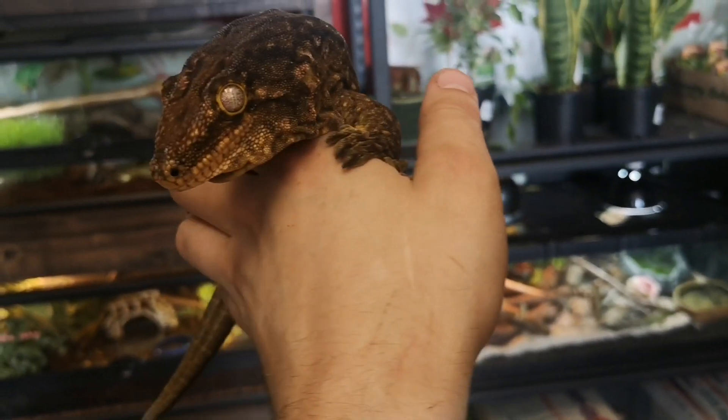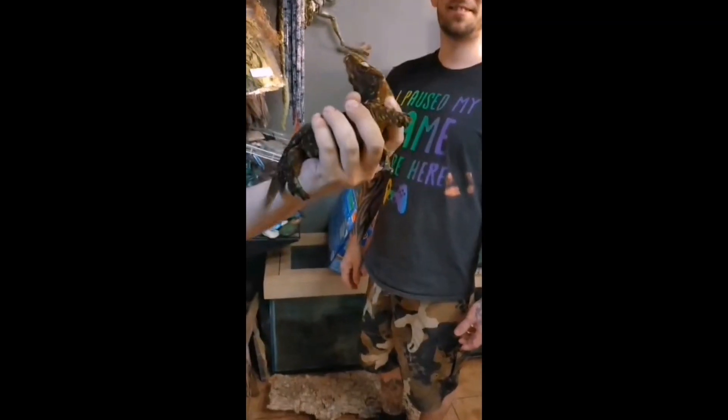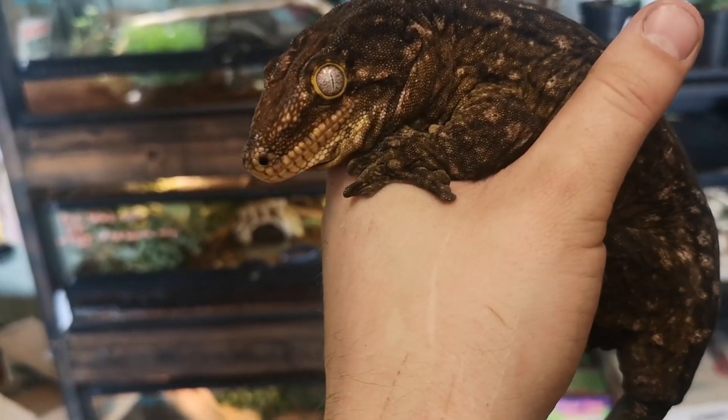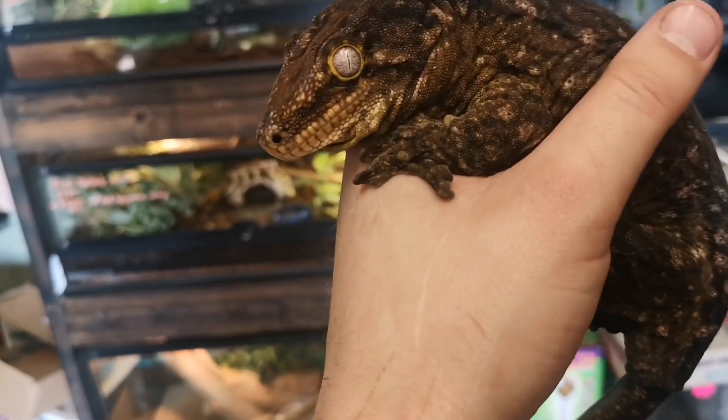This is Mossball, the Lycianus gecko. You might remember him from the other day when he wanted me dead. We're friends again now. In regards to the stickiness factor of these geckos, there are multiple factors at play.